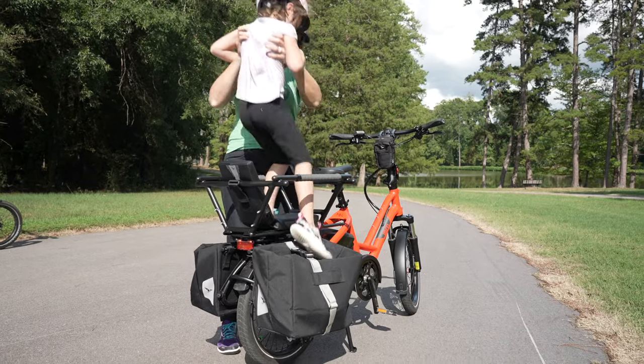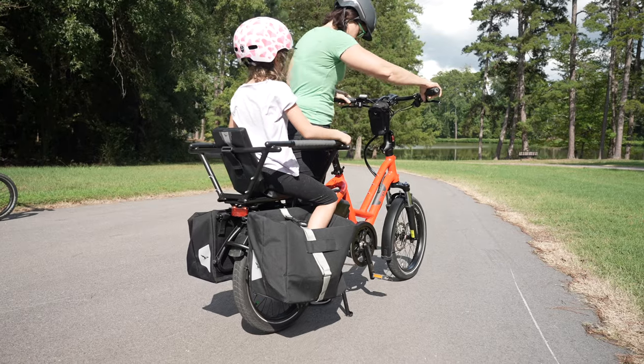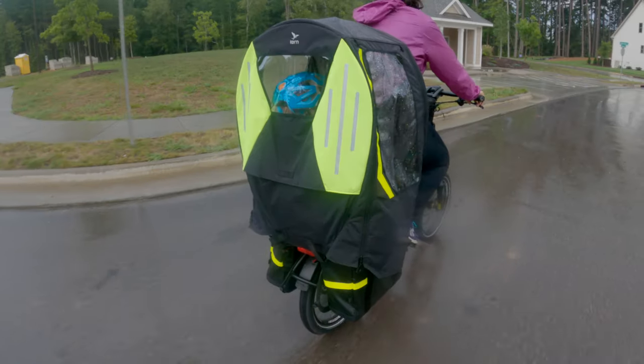As a bike shop owner and a daily rider, I have always loved the lineup of Tern accessories. Tern has always made highly effective, well-designed bikes, but the accessories — especially the ecosystem and the modular design of the accessories — is what removes the barriers that keep people from riding every day.